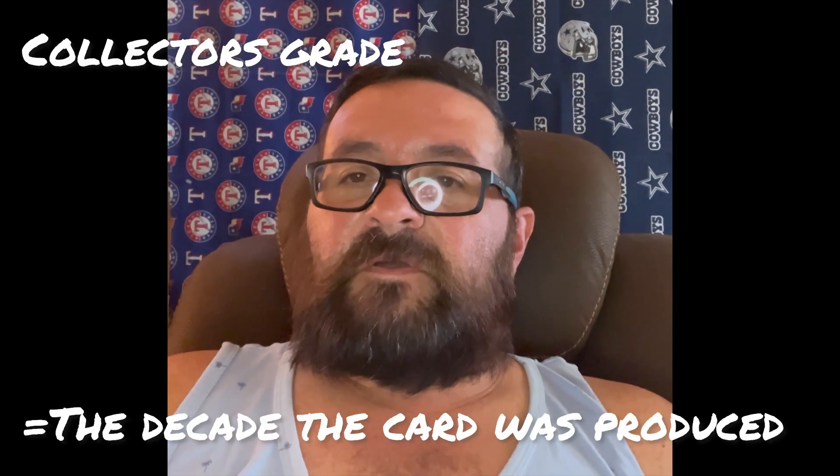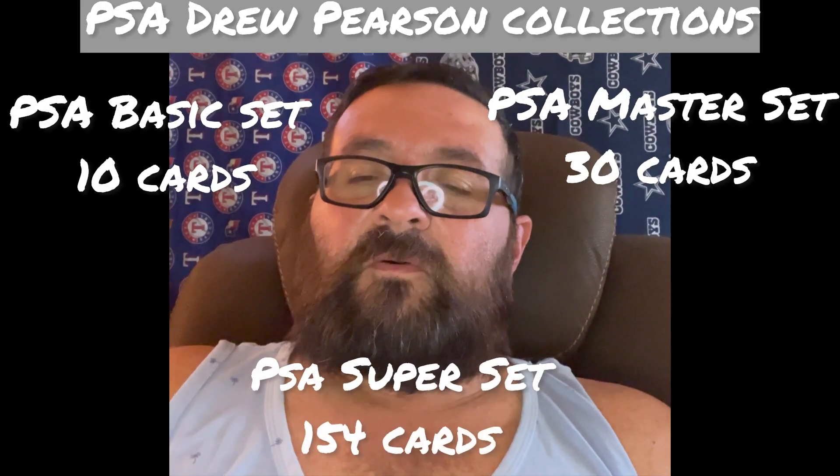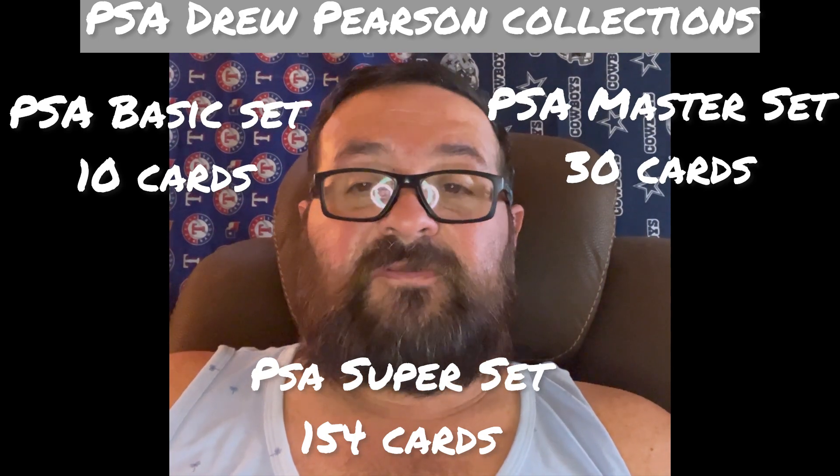Let's look at some of the process for Drew Pearson cards. I collect in collector's grade. If you don't know what collector's grade is, you take the decade the card was produced — this one is a 1970s card, so I try to get the Drew Pearson card in a 7, as in seven for 70s. An 80s card you'd go for an 8, a 50s card a 5, and so forth. It's a little more affordable that way, so we'll be looking at PSA 7s.